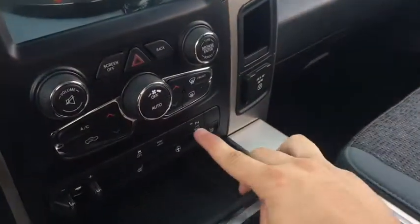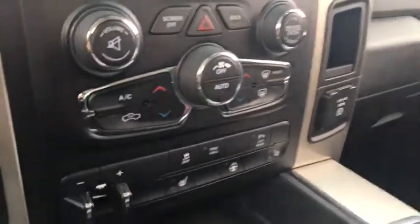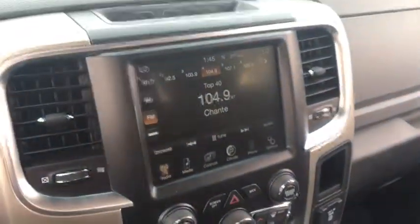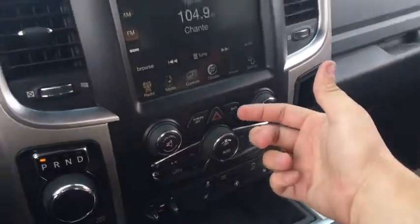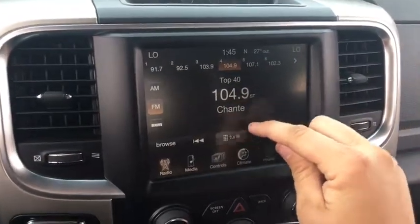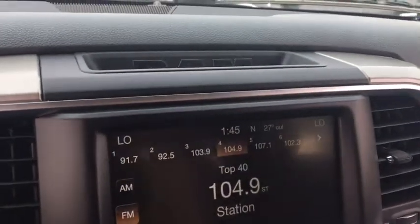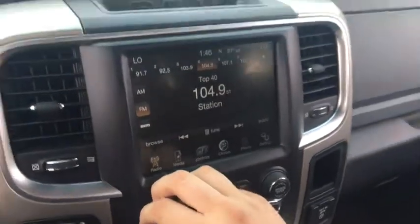This has dual climate control with an auto feature — the Ram 1500 adjusts your climate for you. You have separate driver and passenger temperature controls, air conditioning, recirculate, front defrost, and a button to turn on the heated mirrors. Adjust fan speed with the knob. The Uconnect touchscreen has a tuning knob, browse button for media, back button, hazards, and a volume knob with mute. The info bar shows outside temperature, compass, time, dual climate temperatures, and the song and artist currently playing.